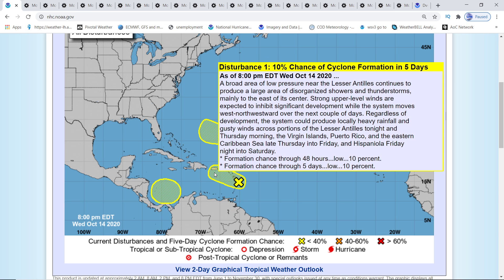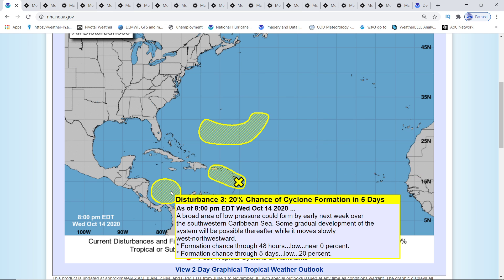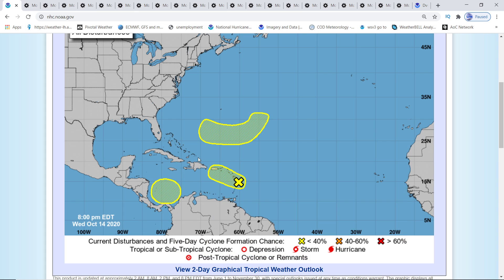Then we have disturbance one, which is Invest 93L. That's not doing much — it's going to break apart into two energies and actually contribute to disturbance three, which has 20% chance and is going to be our Hurricane Epsilon.